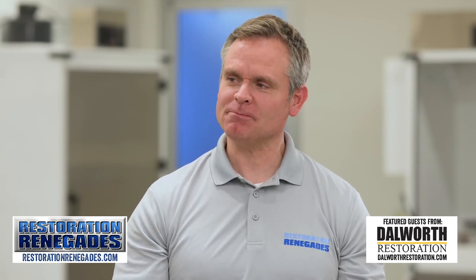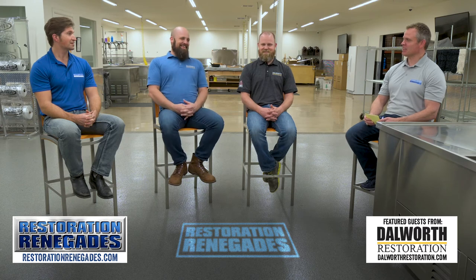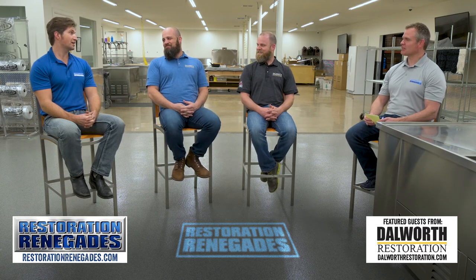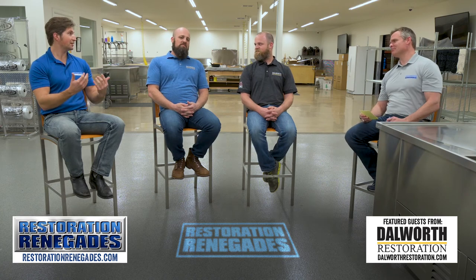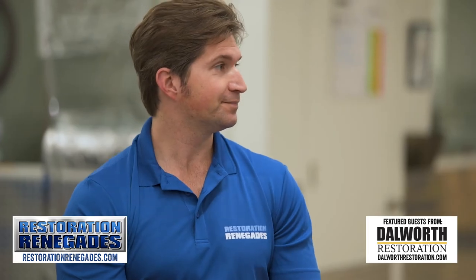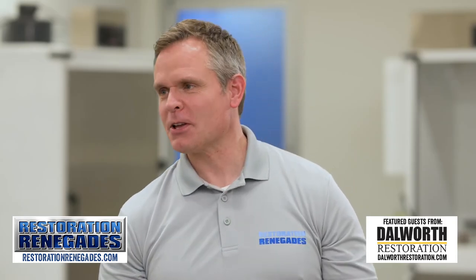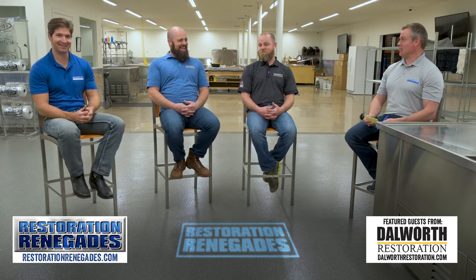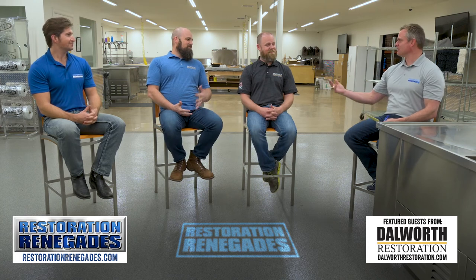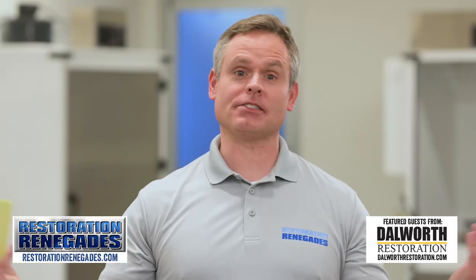Fancy word you got there — subrogate. Yeah, I'm known to use some big words. Restoration guys, you've got to know a little bit about insurance, a little bit of legal terminology, and big words. And normally I don't know what they mean — I just throw them out there. So far no one's challenged me... till now. I'll defer to my brother for the explanation.